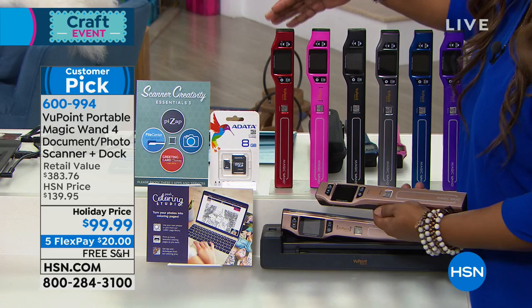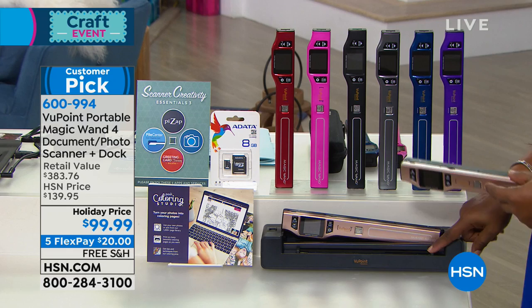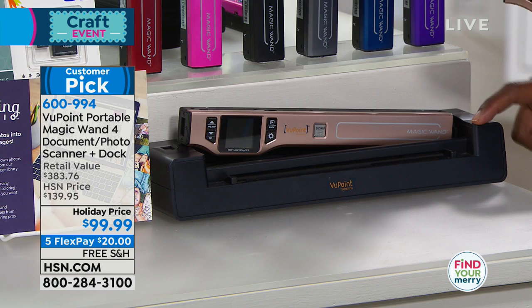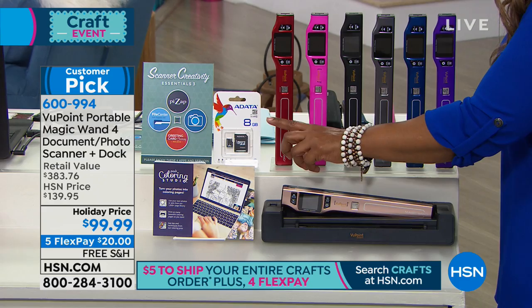This is a customer pick. We are offering an incredible value — let me walk through what you're getting. The wand sells alone for $129.99. You're also getting the docking station, which on our website sells for $69.99. It all comes together for $99, so already you're saving a tremendous amount of money because the docking station is included. You're also getting over $200 worth of software and other programs.